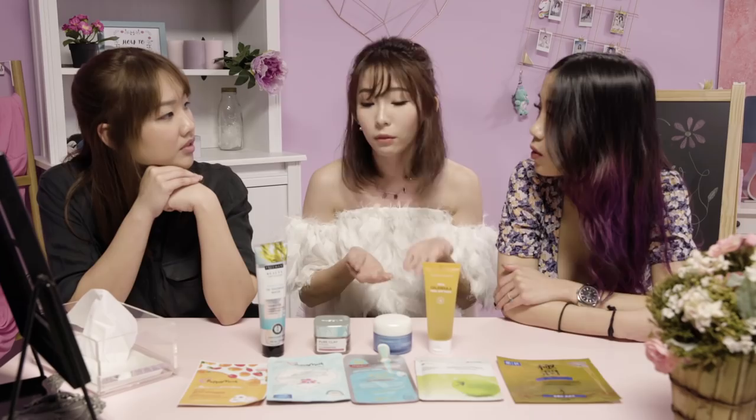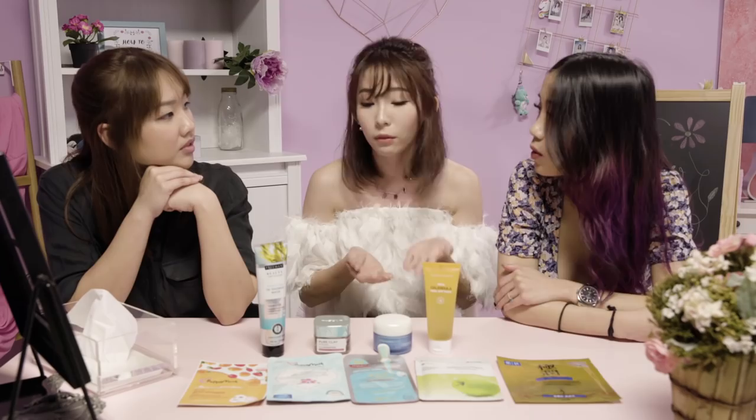So it's more concentrated essence? Yes, correct. Because ampoule actually has smaller molecules, it's easier for your skin to absorb — it's like a super serum. So when you need an emergency hydrating lift, you can actually use the ampoule mask. So handy.